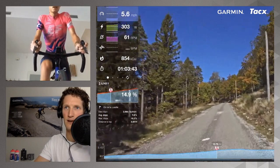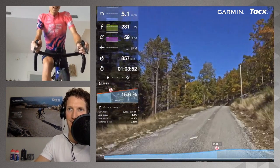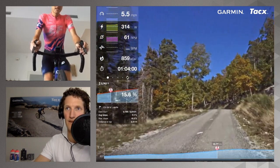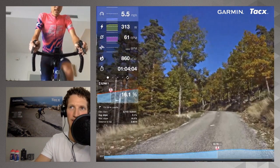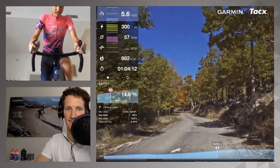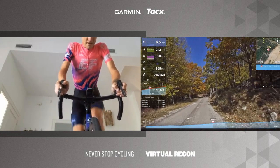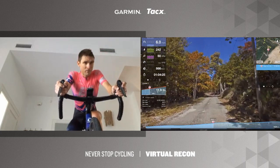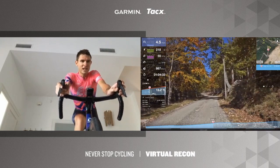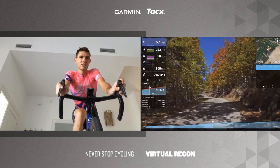Absolutely, this climb can be called brutal too — another section at 15%, getting to 16%. Is there another climb you can compare it to? TJ has a think. It's similar to some roads in the Basque region with steep pitches. Something like the roads before La Planche des Belles Filles, and it almost seems like a Pais Vasco style climb.